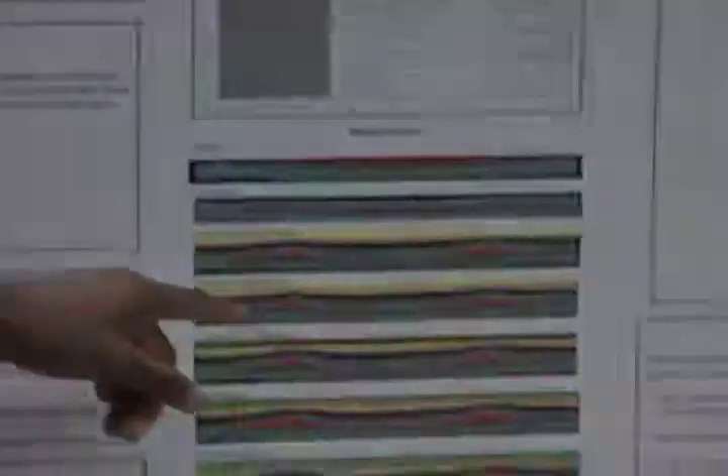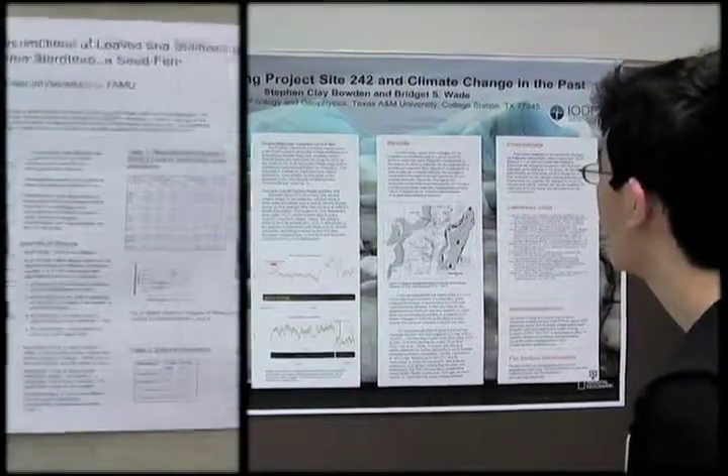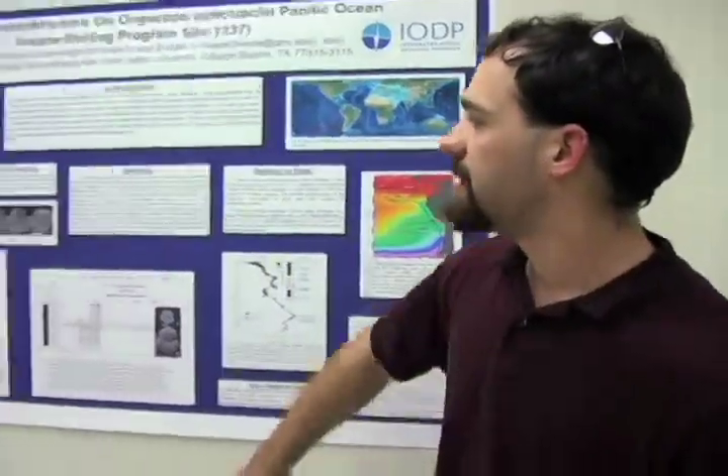We give first, second, and third prize. The first prize is a $100 Visa gift card, the second prize is a $50 Visa gift card, and the third prize — in the past we've done field notebooks, but this year we decided to do a $25 Visa gift card.